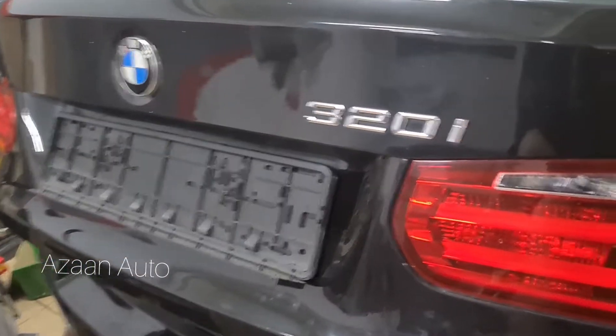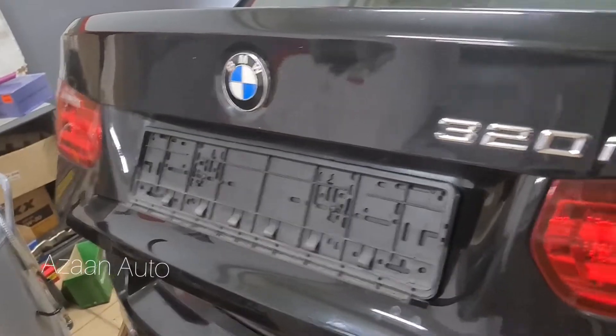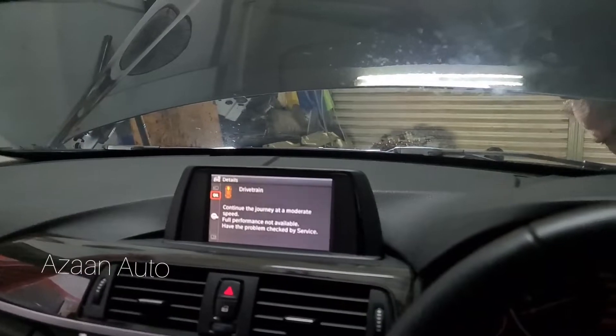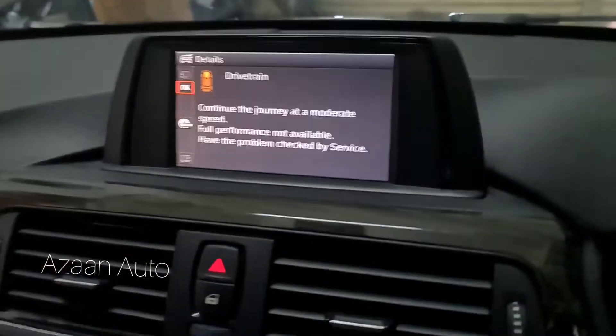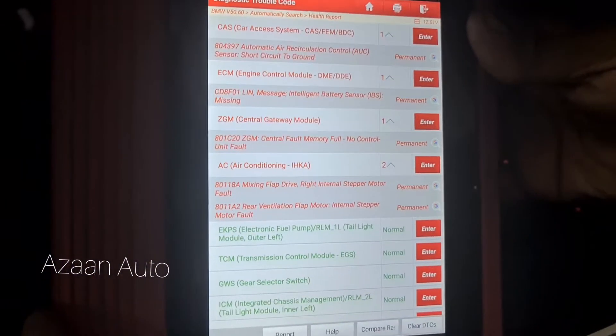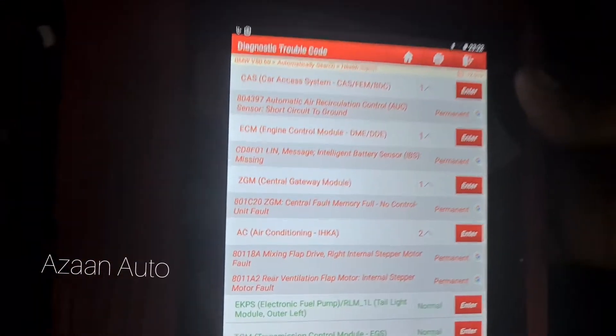Okay guys, today I got a 2012 BMW 320i. The iDrive message is showing a drivetrain error. There are a lot of fault codes after scanning — battery sensor, gateway, car access system, and more. The car can crank but won't start.